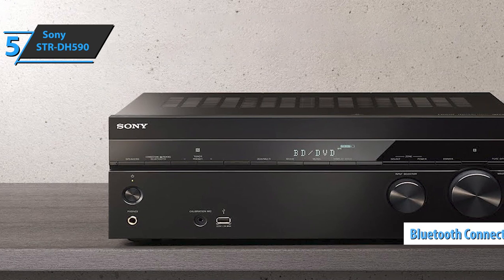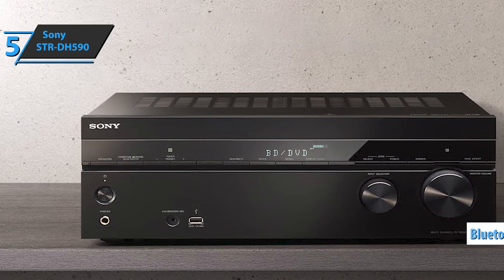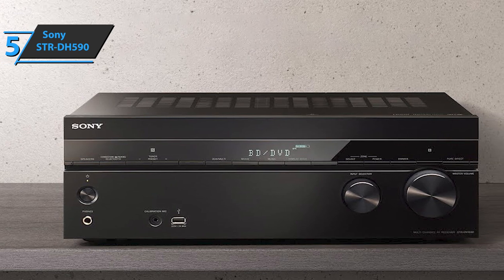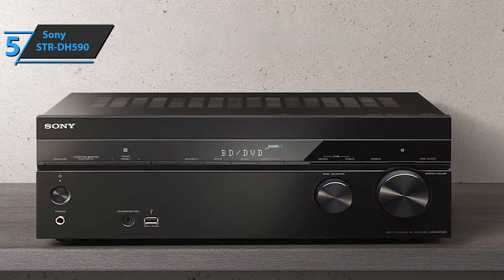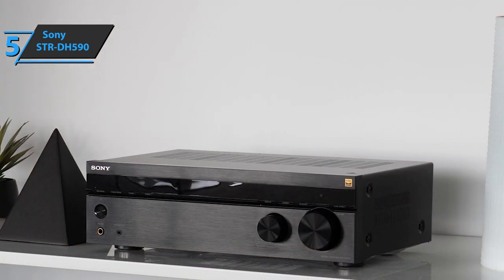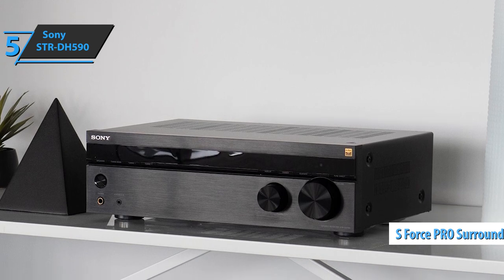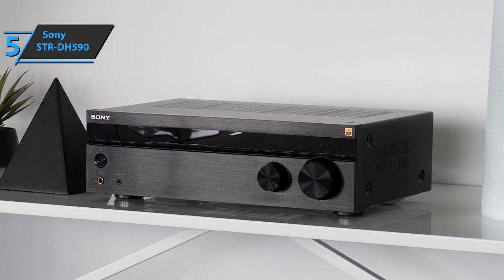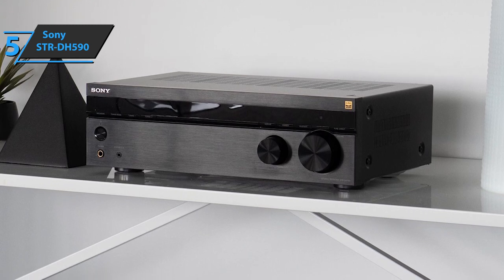There's also a Bluetooth connection that allows you to play audio files from a mobile device, but also to control the receiver. The amplifier works up to 5.1 channels for the real environment and 2.1 for virtual, which is enabled by S-Force Pro Front Surround. The impedance ranges from 6 to 16 ohms, and the power output is 145 watts. For the listed price, you get quality sound and top connectivity.